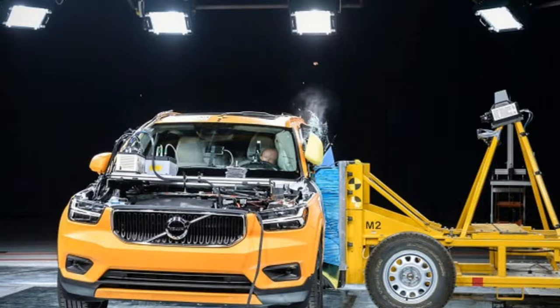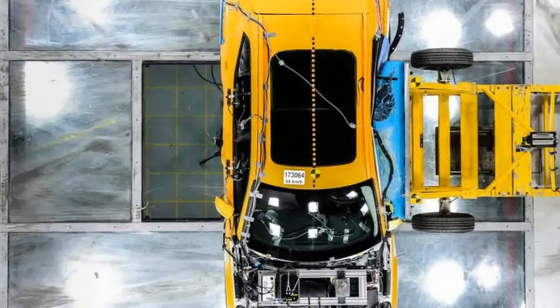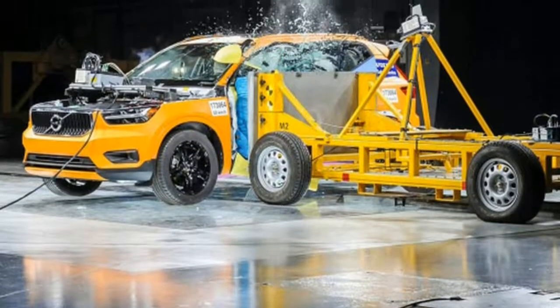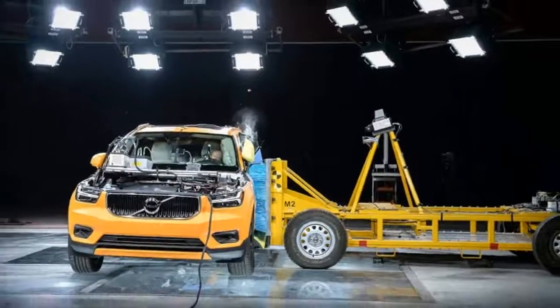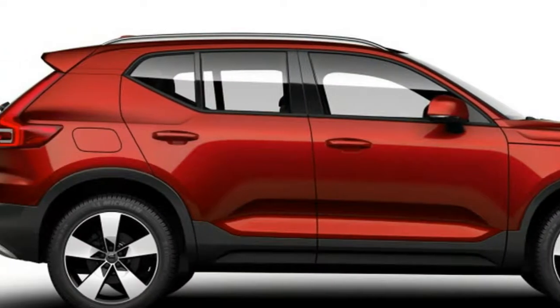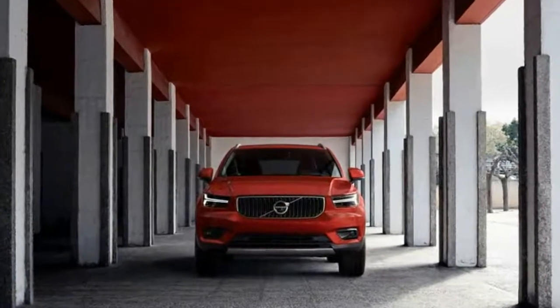Volvo is offering a wide range of interior and exterior colors, including a two-tone roof. In total, there are 17 color combinations for the roof and bodywork. The Thor's Hammer LED running lights flank a sharper version of Volvo's corporate face. The overall design is a smaller, more sporty version of what you see on the XC90 and XC60 — and that's far from a bad thing, as those two are some of the best looking vehicles around.